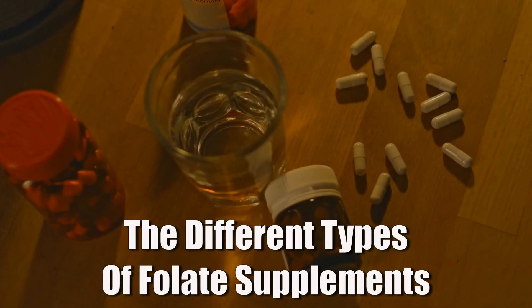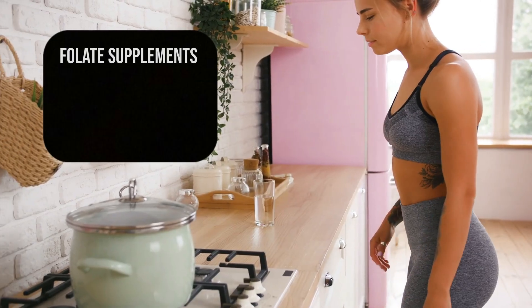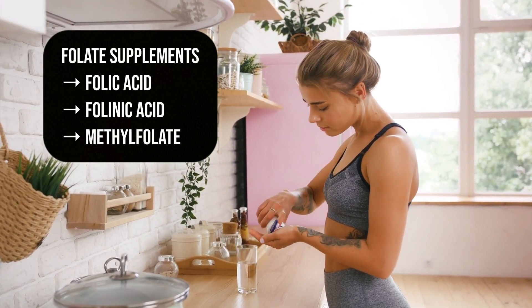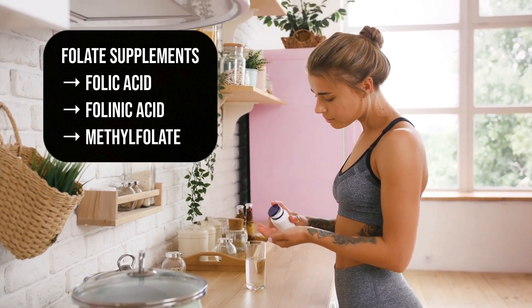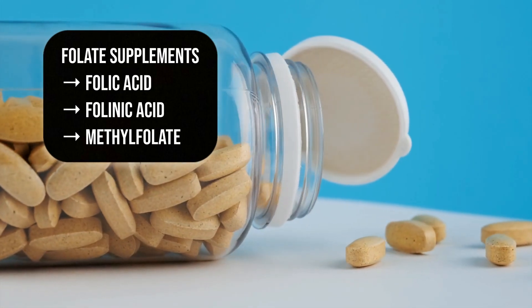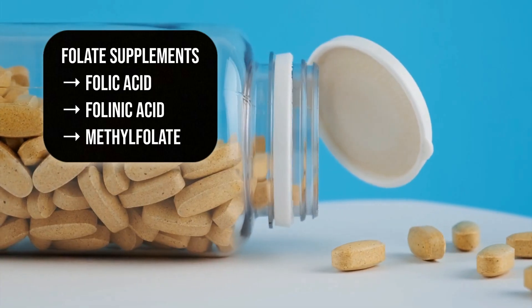In supplements, folate usually comes in three main forms. First, folic acid, the synthetic form found in most multivitamins. Then we also have folinic acid, which is a more natural in-between form. And then we have methylfolate, which is the bioactive form that your body actually uses.